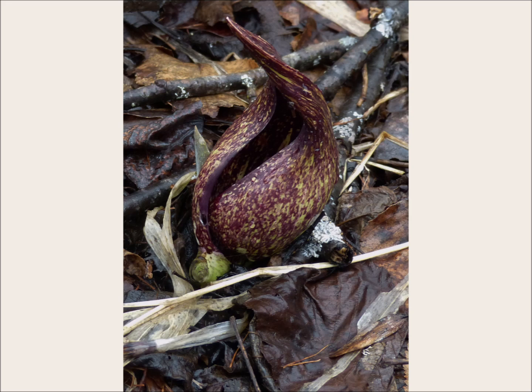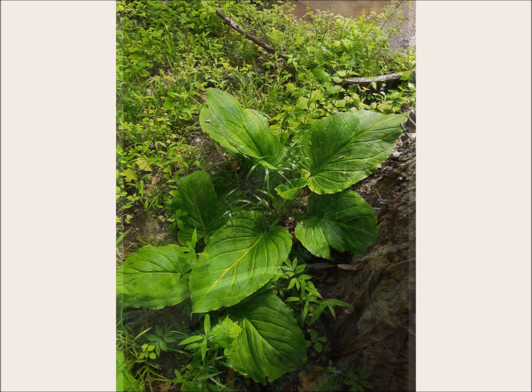Skunk cabbage can be generously found in wet, open ground throughout the state. Many spring travelers to the Northern Great Lakes Visitor Center, just outside of Ashland, Wisconsin, have come to appreciate skunk cabbage from the center's boardwalk trail. Once flowering has tapered off around May, leaves quickly spread out from their tight furls and grow to be very large throughout the summer.